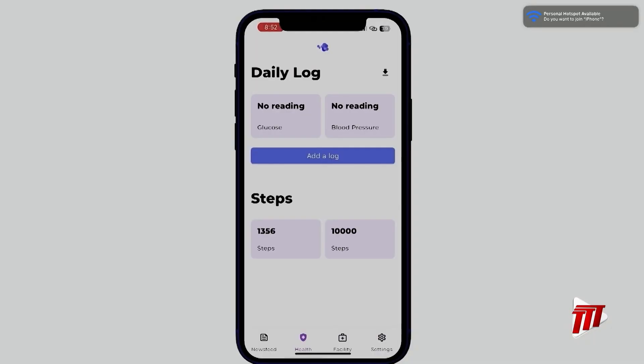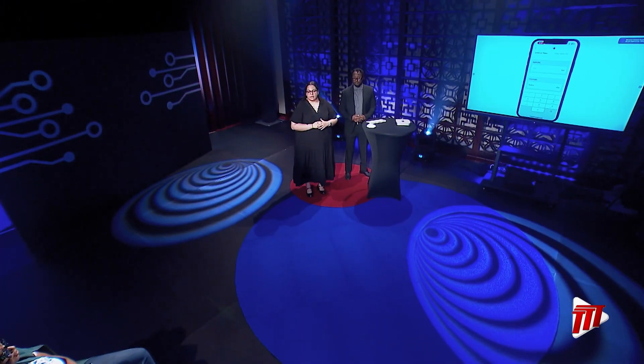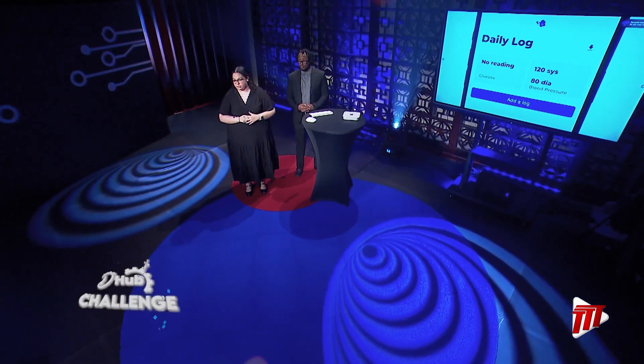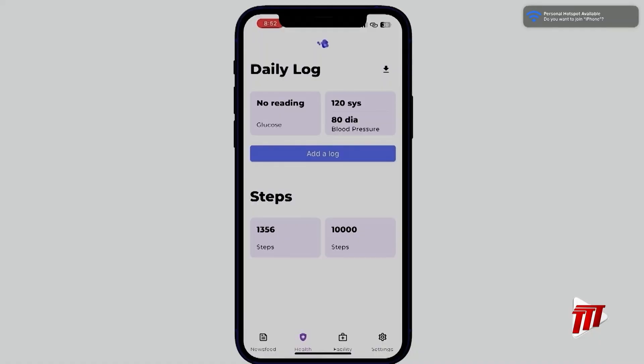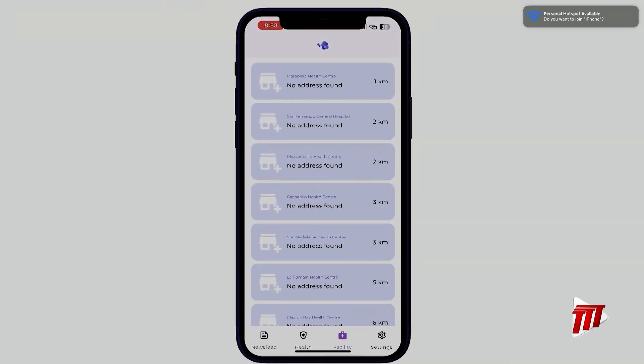We'll be prompted to integrate the daily health journal with the phone's health app. To add a log, I tap the 'add a log' button and select blood pressure. After taking the measurement, I fill out the values and tap submit. My blood pressure is now reflected on the daily health journal homepage. If I wanted to take this information to my doctor, I tap the download button and it will prompt me to export the information to my phone in a CSV file. Moving on to the health facilities feature: once opened, we're greeted with an interactive map. Underneath the map is a list of health facilities sorted by what is closest to me.